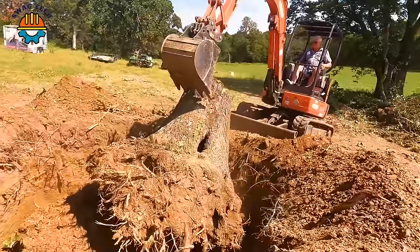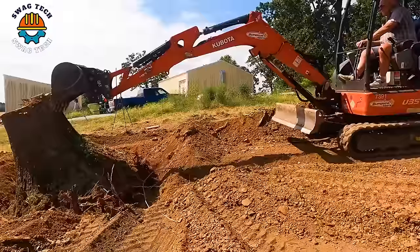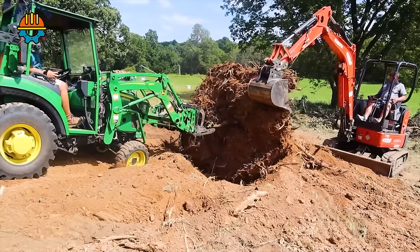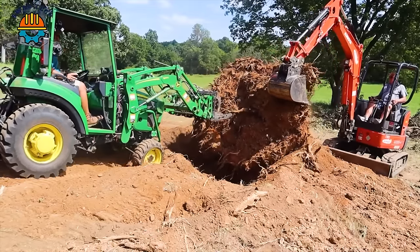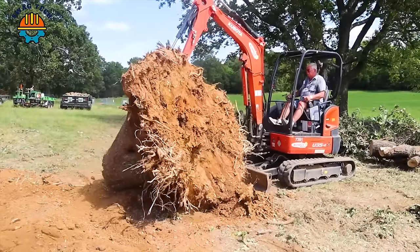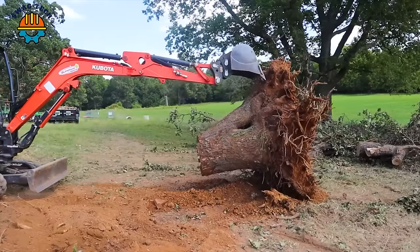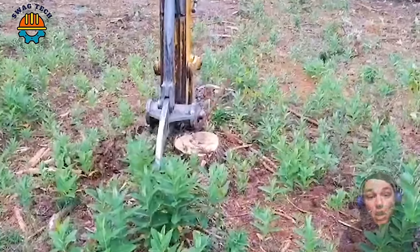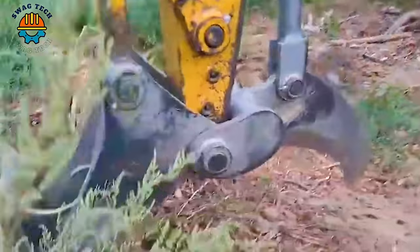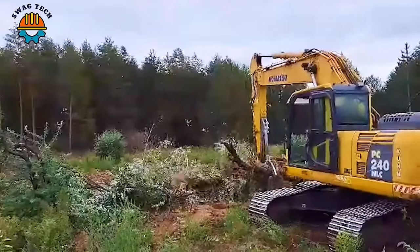The Kubota U35 mini excavator dug two giant tree stumps in a short time. This is the perfect stump splitter for land clearing and woodworking applications — popular for its long life and ability to separate quickly and easily.